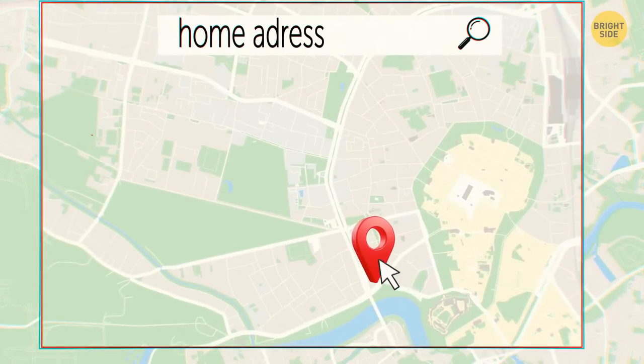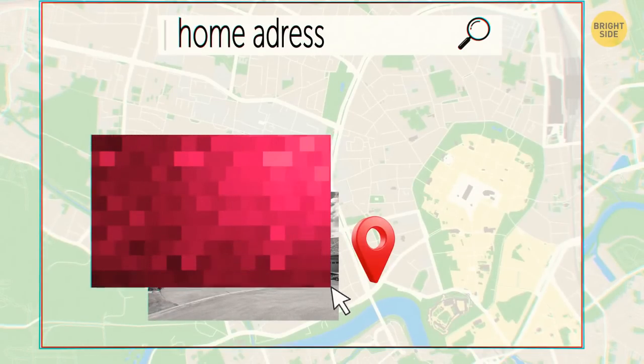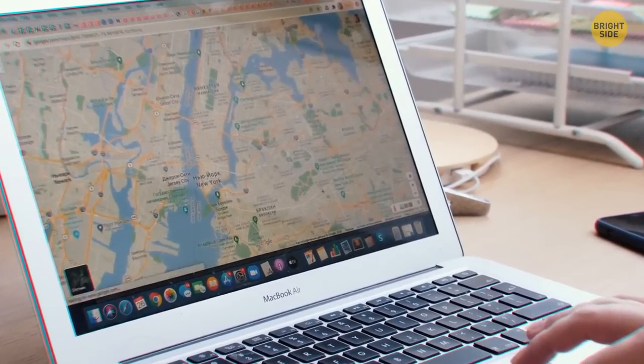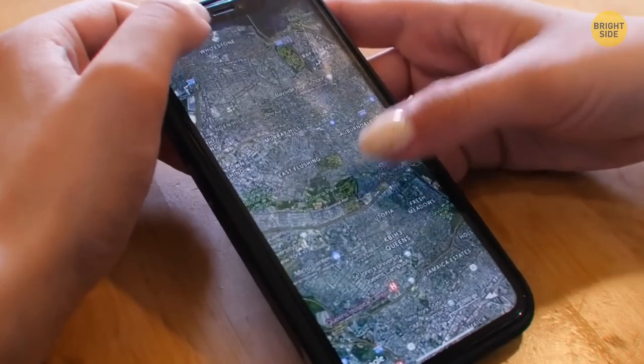On Google Maps, you'll be taken to a screen with an image of your home, with the option to move a red square to cover your property. Request it to be blurred under the option 'My Home' and enter your exact address. It will only take a couple of days to be processed.